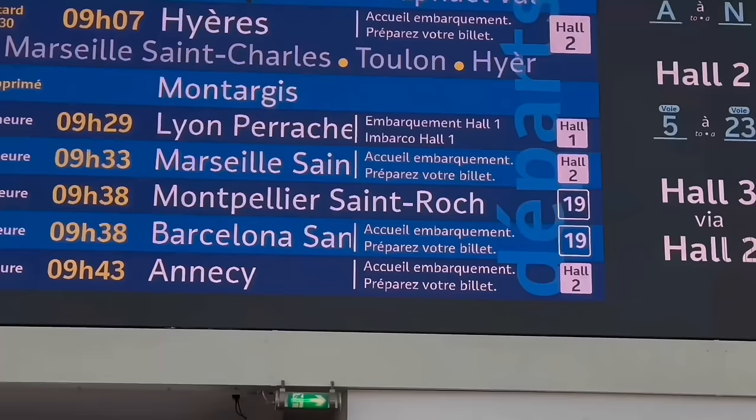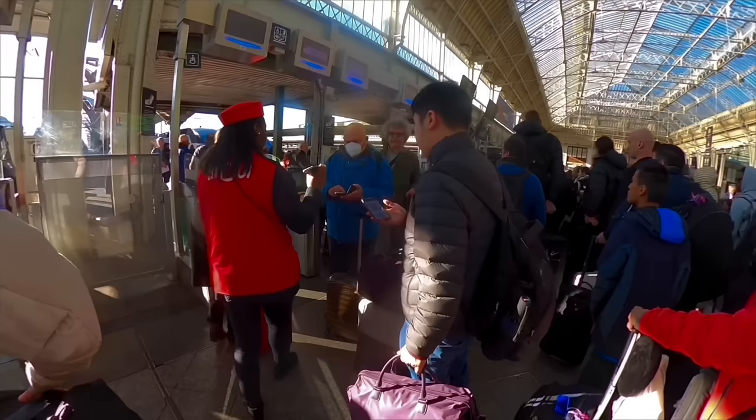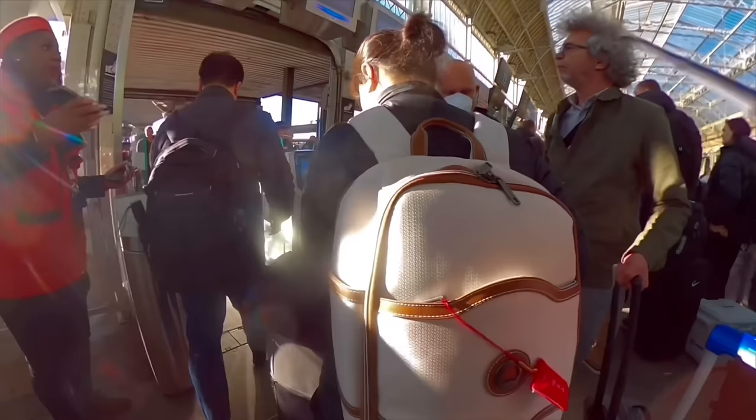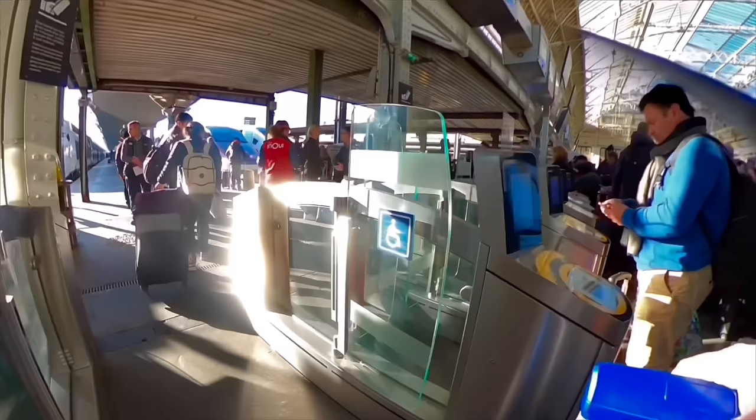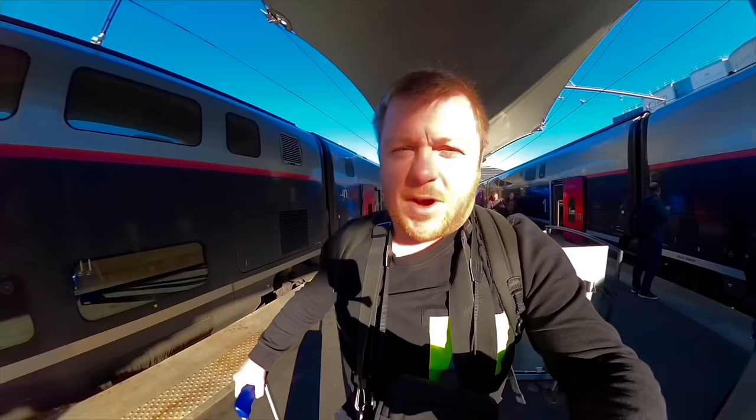We're leaving from the newer Hall Two today, and our train will be formed of two units joined together but advertised as separate trains on the board — one to Montpellier and one to Barcelona, Spain. Boarding begins about 20 minutes before departure, and Gare de Lyon is typically chaotic, insisting on pre-departure ticket scans for over 1,000 passengers — basically two Emirates A380 passenger loads all squeezing through in just 20 minutes.